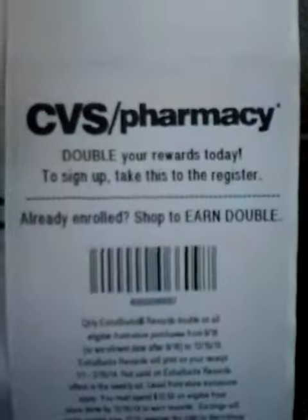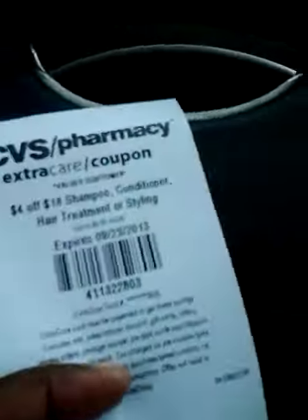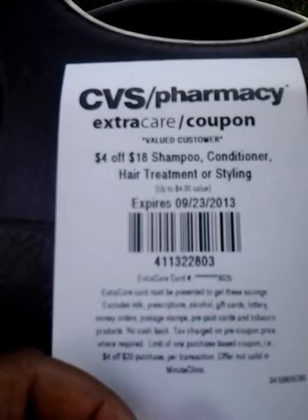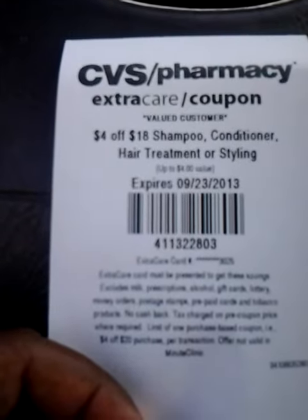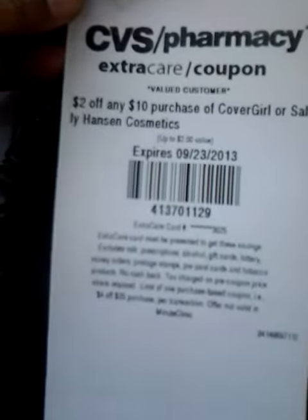And then of course I'm still getting the double your awards by having this scanned. This is a different card: $4 off $18 shampoo, conditioner, hair treatment, or styling. $2 off any $10 purchase of CoverGirl or Sally Hansen Cosmetics.